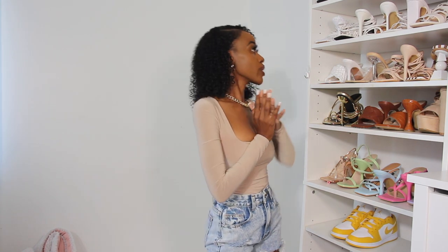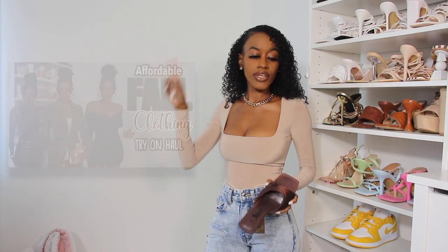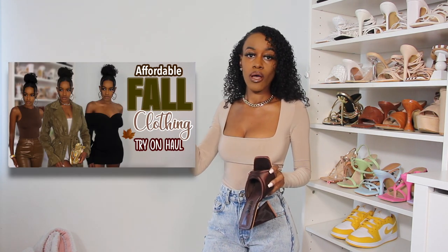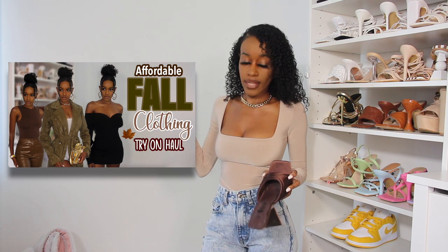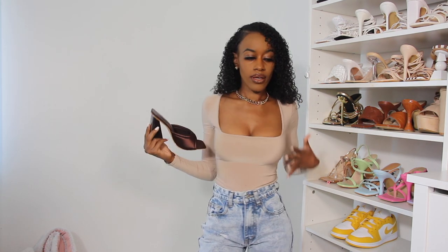I also got this necklace from PrettyLittleThing. For shoes, I might wear nude heels or these dark chocolate brown heels that I hauled in a previous video — click the link if you haven't watched that. I think the brown heels will look so cute with this outfit because it's brown and the shirt is a beige color. For a purse, I would do a white purse or a dark nude purse, but most likely a white purse.